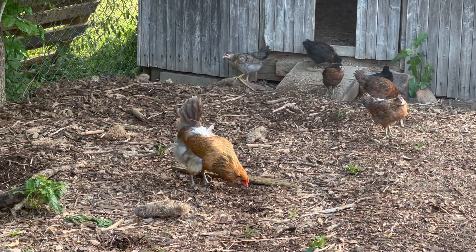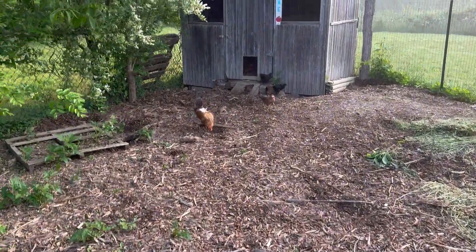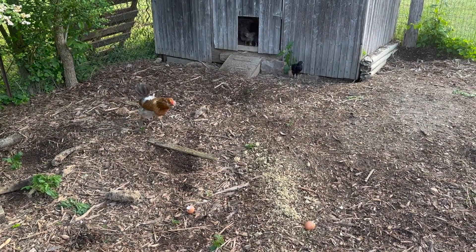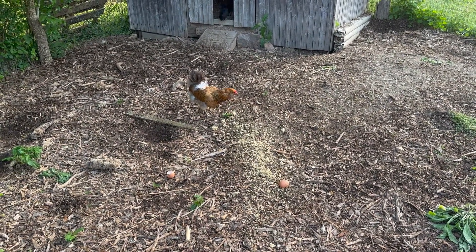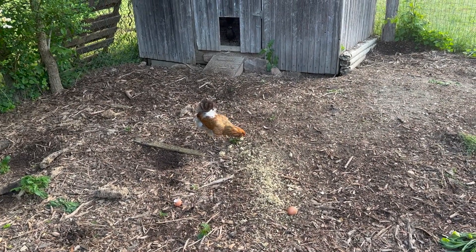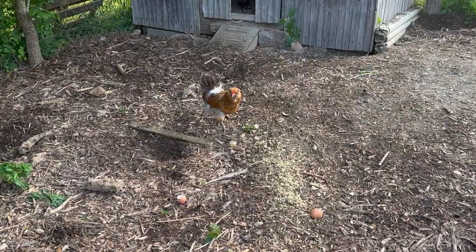I need to clip her wings. Let's give them some of this feed and see how they like it. Where are you, chicks? There you go. They're going to run from it. The big one's eating it, but all the little ones ran from me though.